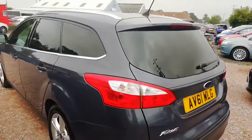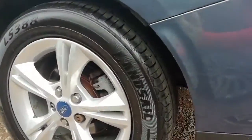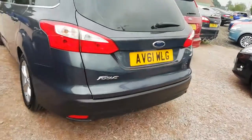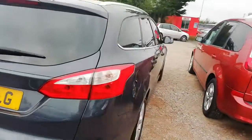It's got rear tinted windows as you can see. Wheels are all in average condition. This car has actually got rear parking sensors as well, and obviously a lovely big boot which is why it would be an ideal family car.